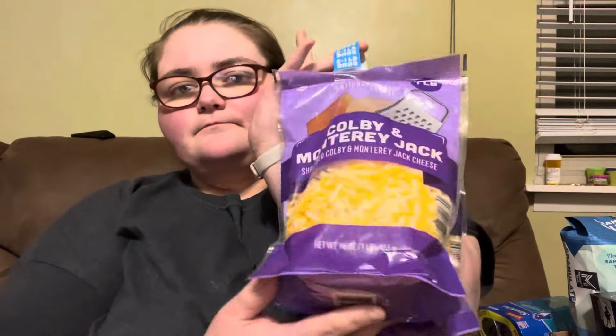We got the two one-pound bags — it is the Colby and Monterey Jack cheese shredded. So we got two of those for our salads and stuff we make.